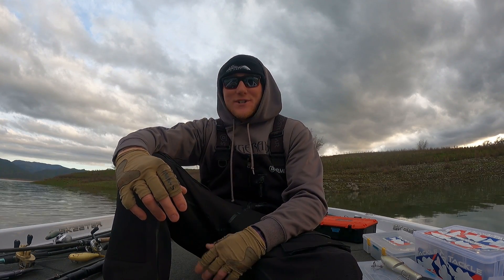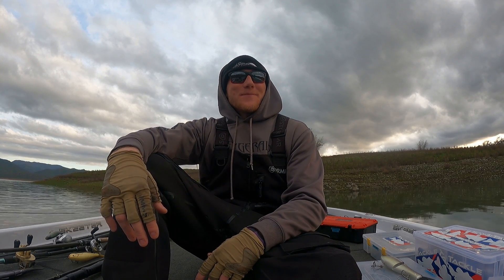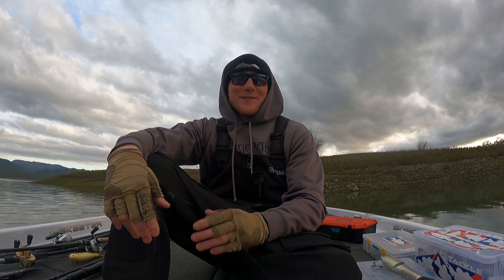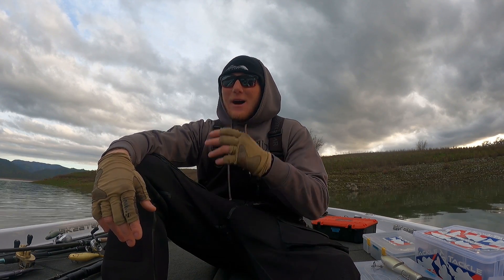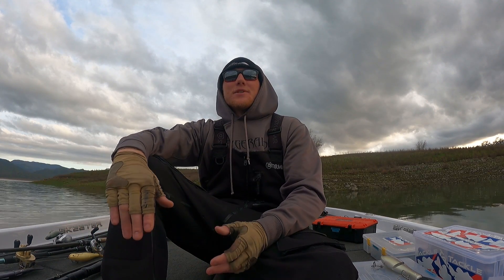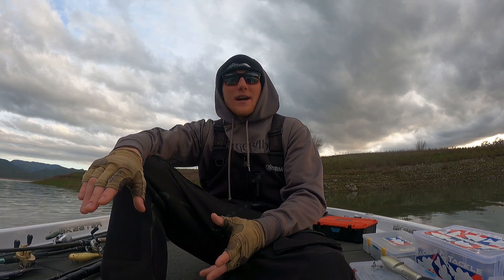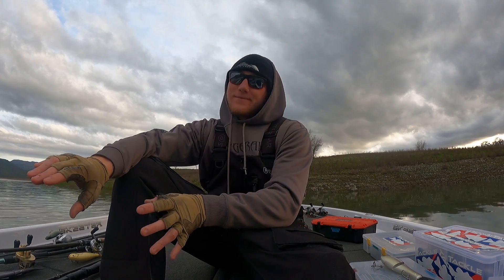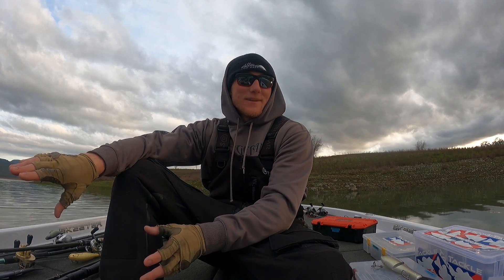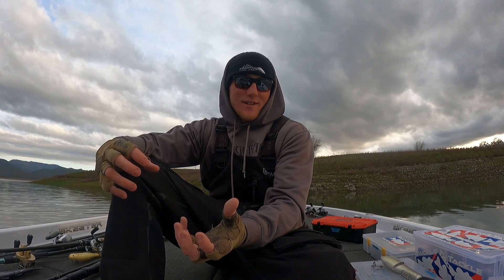Now if we're talking the Delta - you're trying to catch a big swimbait fish on the Delta - I would still be targeting structure. Those areas that have deep water access, but out of the current. That's the biggest thing in the wintertime: being out of the current. These fish don't like to be in that strong current this time of year.